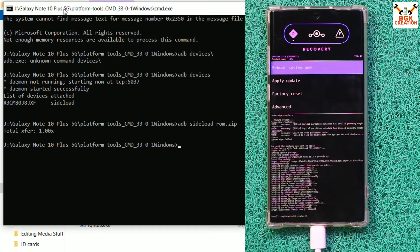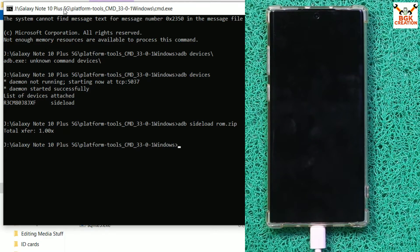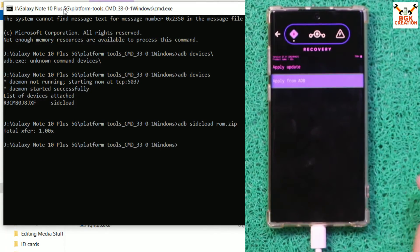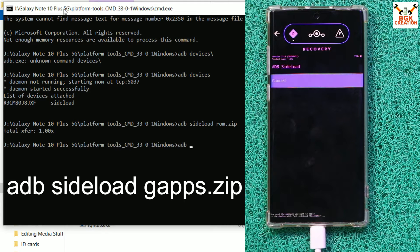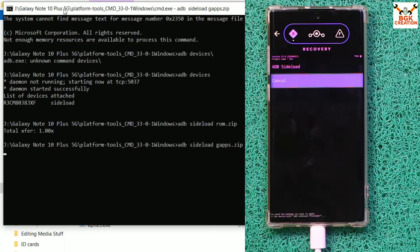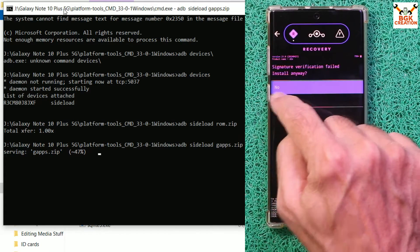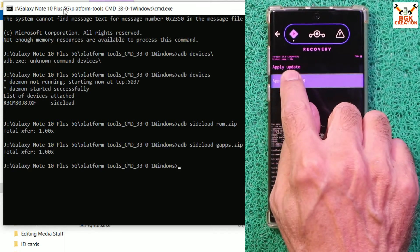The ROM flashed perfectly — you should see 'Install completed with status 0'. Tap Advanced, then Reboot to Recovery. Once the recovery screen is back, tap Apply Update, then Apply from ADB. On the computer, type 'adb sideload gaps.zip' and press Enter. The GApps file will transfer and flash. Tap Yes if prompted. Install completed with status 0 — GApps are now flashed.